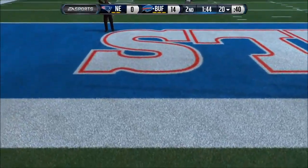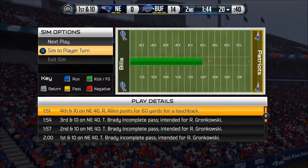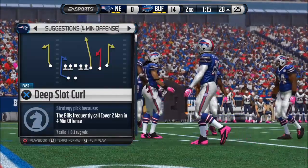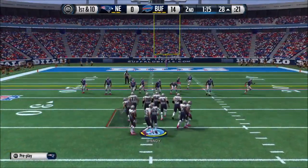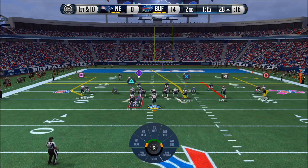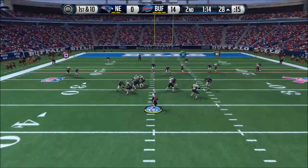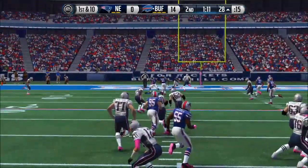And a touchback here — we'll bring the ball out to the 20. Shane Vereen lined up in the backfield. Brady is in the shotgun. Intercepted!